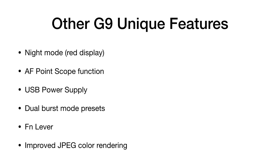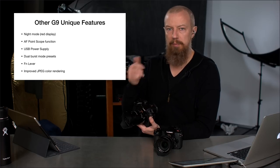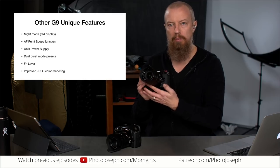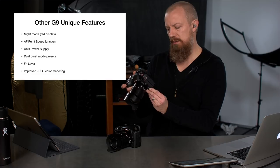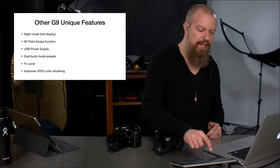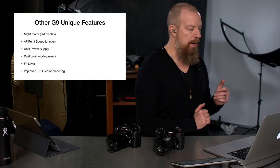The G9 also has an FN lever — a function lever — that works like the many programmable function buttons on these cameras, but has an actual physical state one and state two, so you can feel which mode you're in. You can program it to do whatever you want, such as switching to electronic shutter mode. Additionally, the G9 reportedly has improved JPEG color rendering with slightly better color science, especially on skin tones, compared to the GH5 — though the GH5 images already look fantastic.